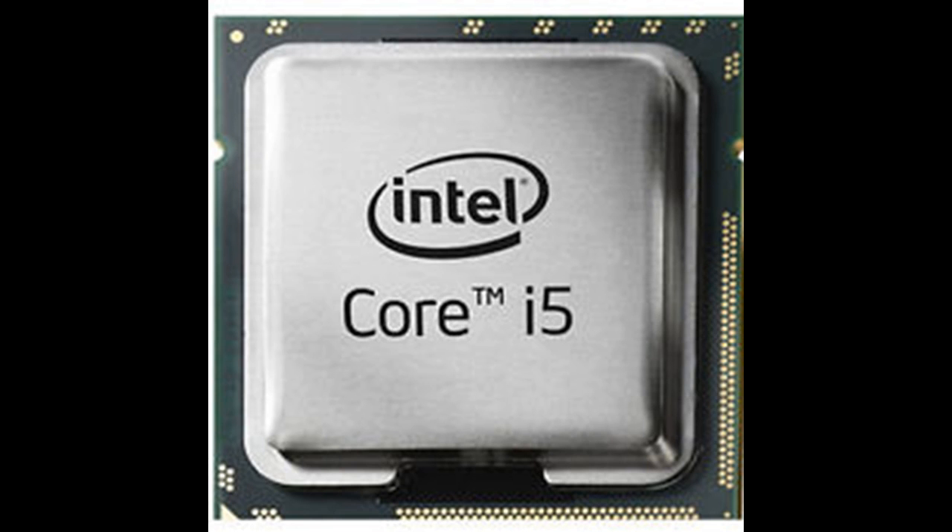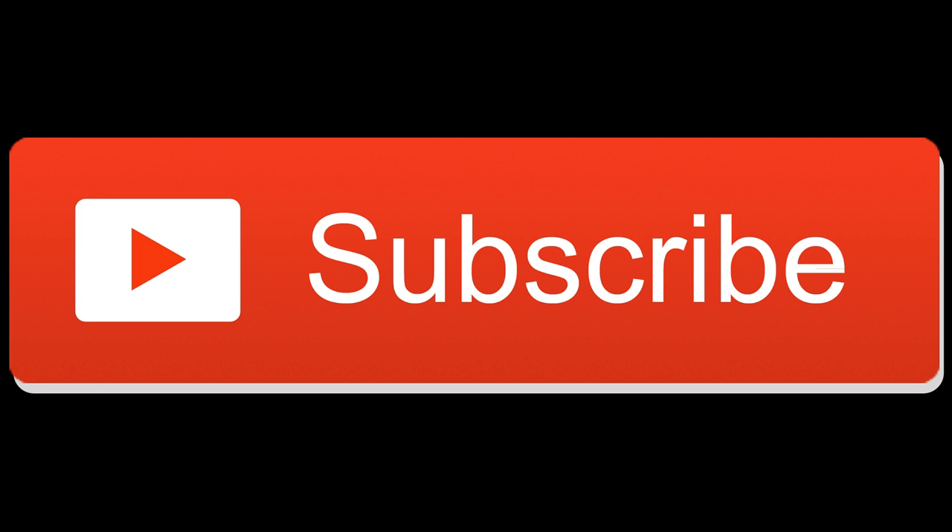The i7 is $350 US dollars. Thank you for watching — please subscribe for more interesting videos.